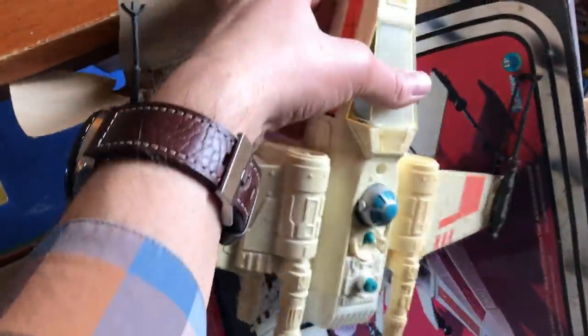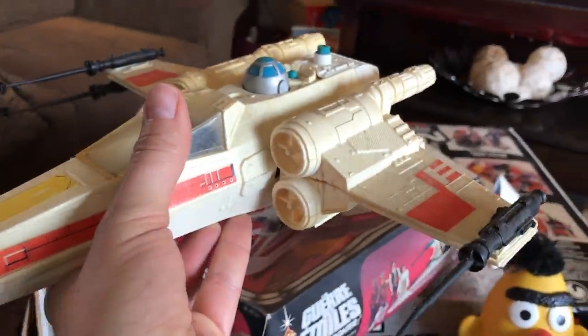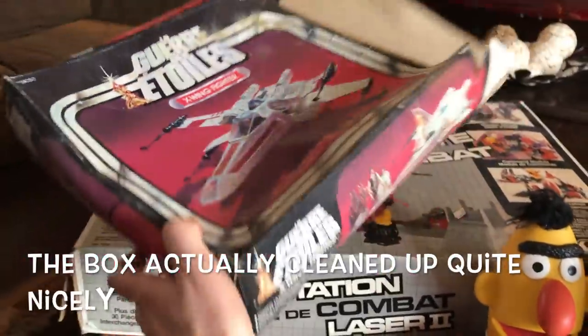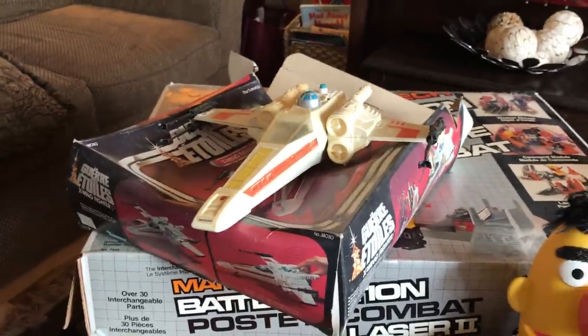This is a neat piece. The box is not in the greatest shape, but it is an original Star Wars X-Wing Fighter in Canadian packaging. You can tell the Canadian packaging because it's in French on one side and English on the other. A little musty — I'll have to try and clean it up — but it's cool that it has the box and the inner cardboard.